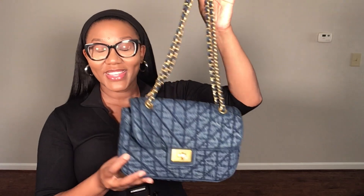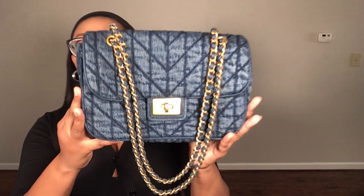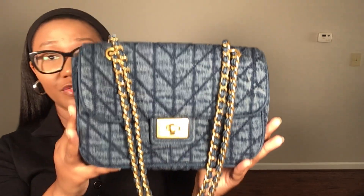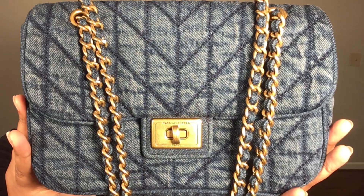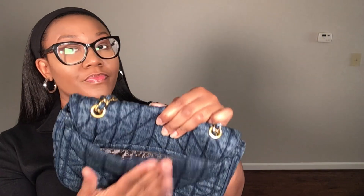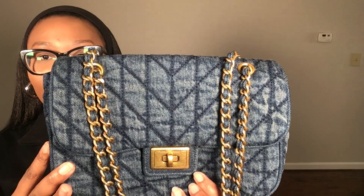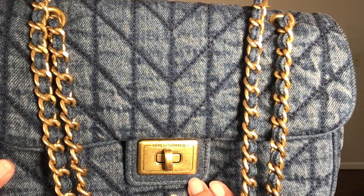Next up is Karl Lagerfeld — I absolutely love this bag. It's definitely giving Chanel vibes with that denim trend. The gold hardware with denim interwoven in the chain is stunning, and I love that they included a back pocket, which makes it easier to access your cell phone or car keys. The gold is more of an antique-ish tone, not bright yellow, and there's even a little turn lock that says Karl Lagerfeld.